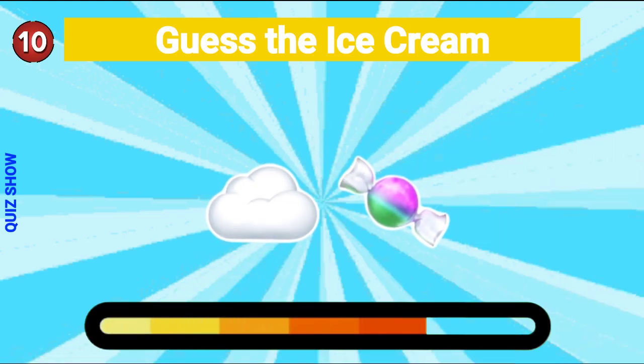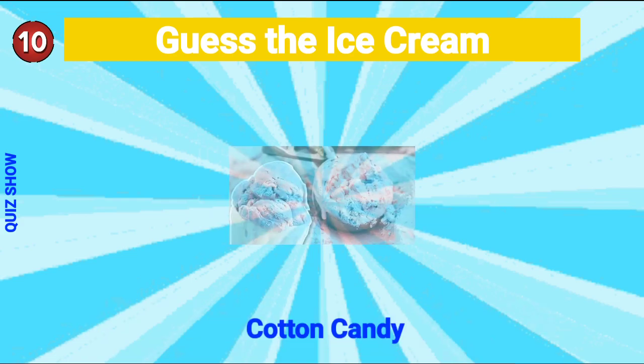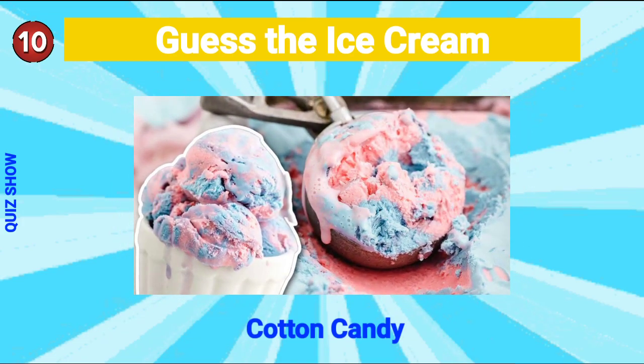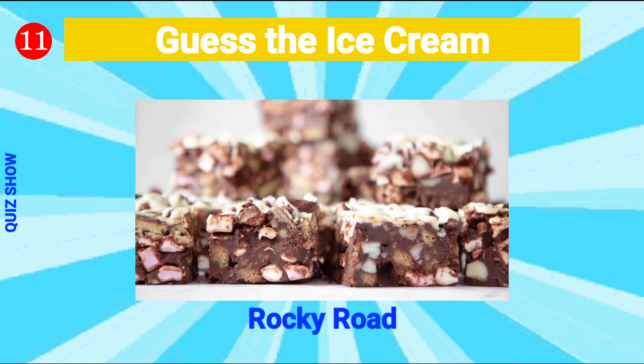Guess the ice cream — it's cotton candy ice cream! Guess the ice cream — it's rocky road!